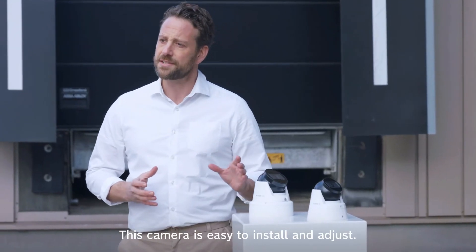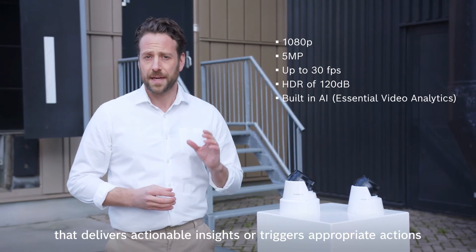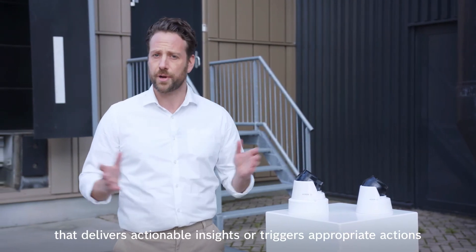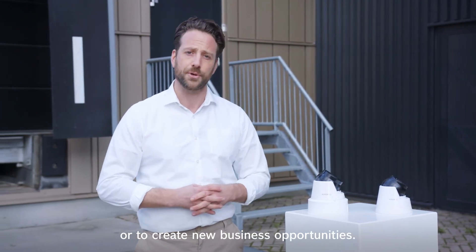This camera is easy to install and adjust. It has high image quality and built-in intelligence that delivers actionable insights or triggers appropriate actions to help you enhance your security or to create new business opportunities.